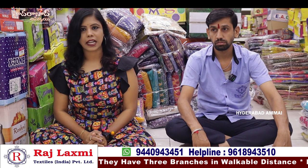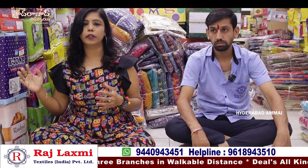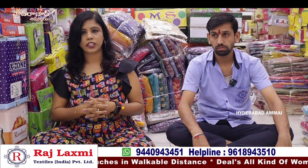Rajalakshmi Textiles in Madinah, Adipedda Walls, with clothing collections. This is a shop with matching items and dress materials. This is the 3rd branch.